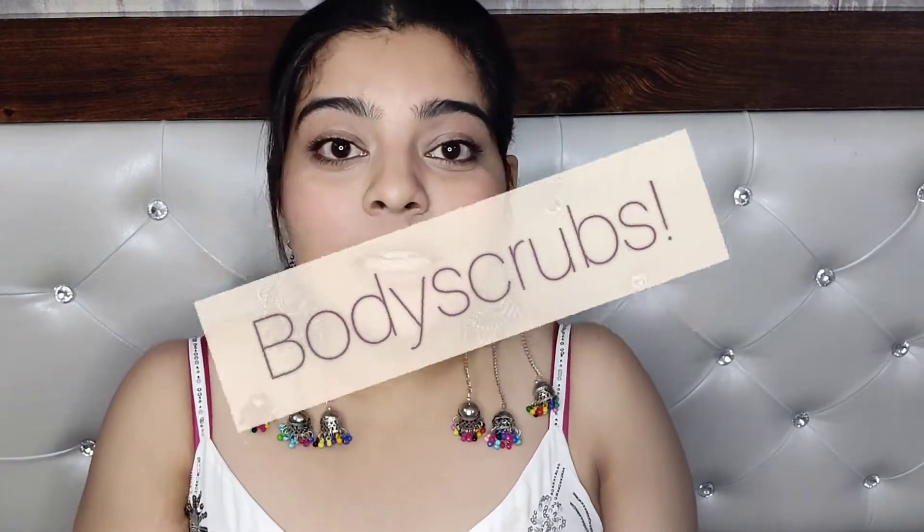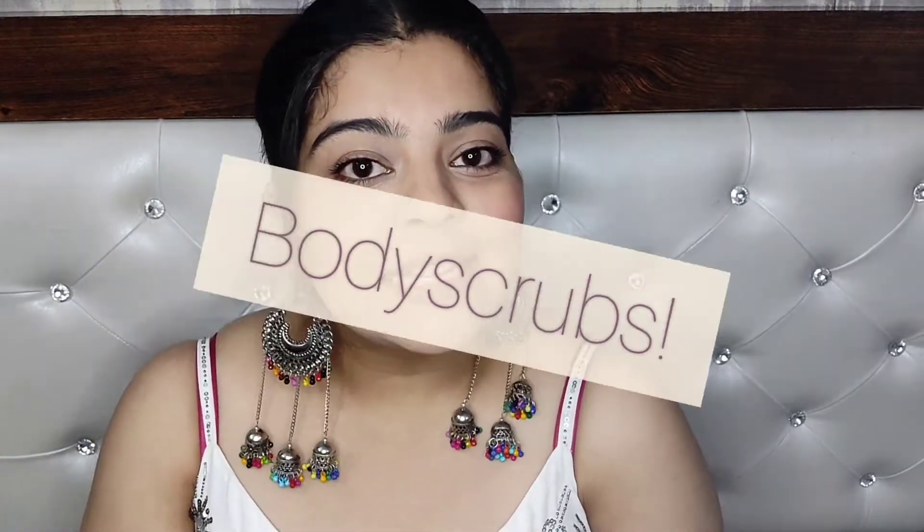Hi you guys, what's up! Welcome back to my channel — I really hope you all are doing very amazing today. Thank you so much for coming on my channel. If you haven't subscribed, please consider subscribing; if you are a subscriber already, thank you very much. Today's video is going to be about body scrubs, so let's get started — don't forget to like this video and watch till the very end.